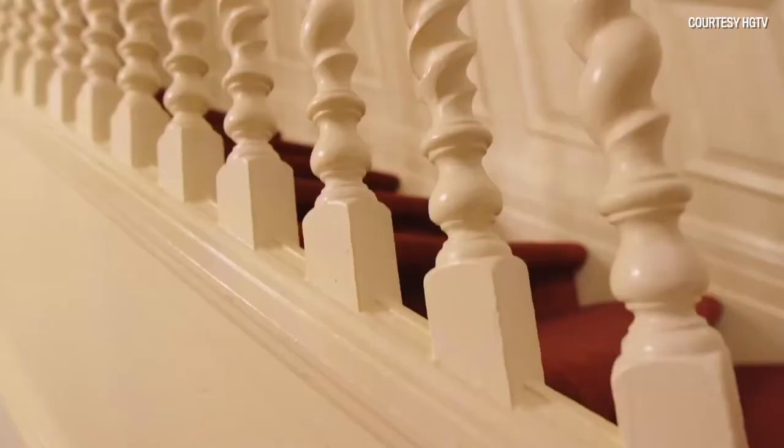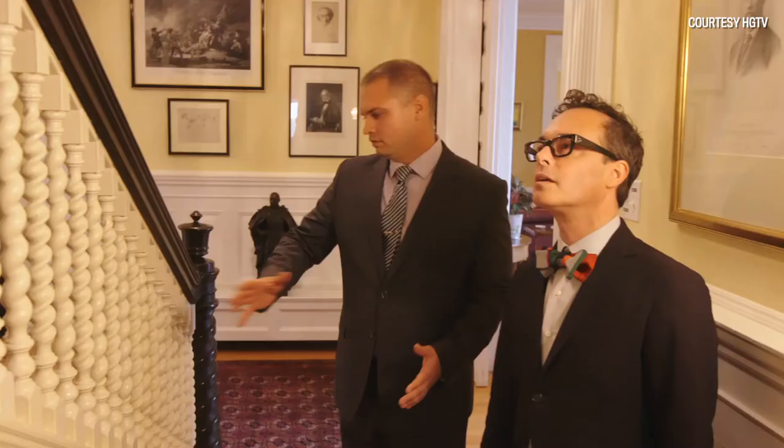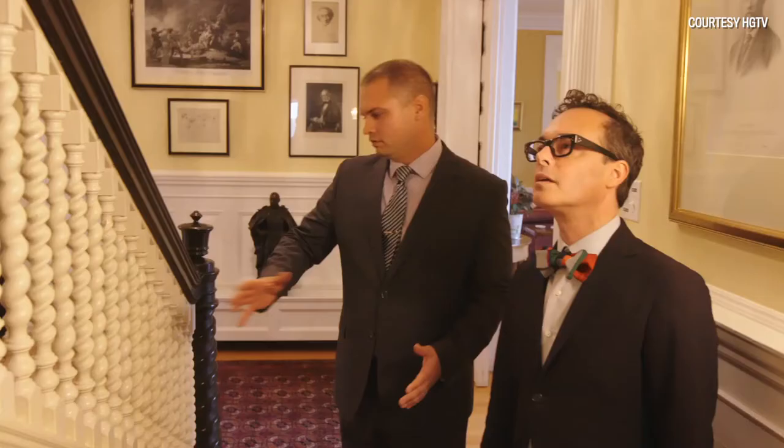These beautiful windows have a lot of layers of paint on them. They are original to the house and somewhat symbolic of the Gothic Revival style.